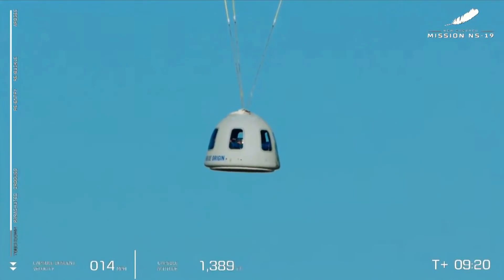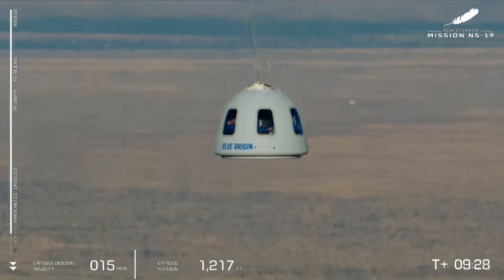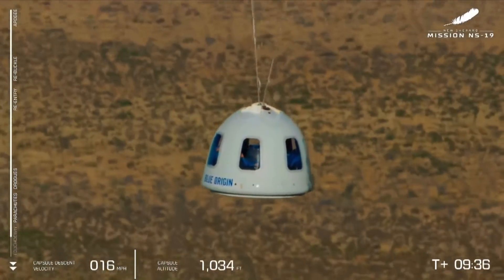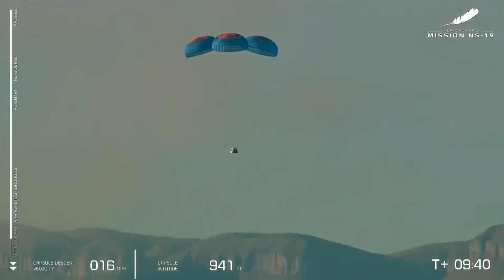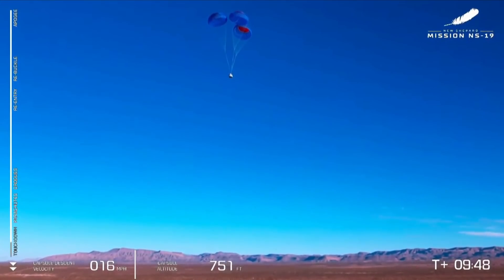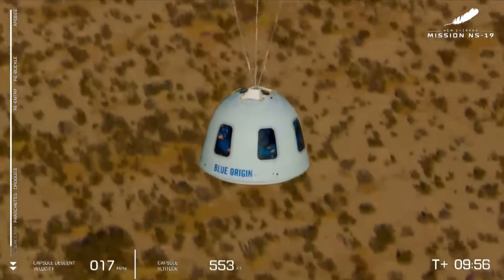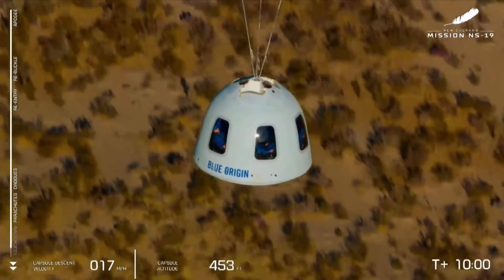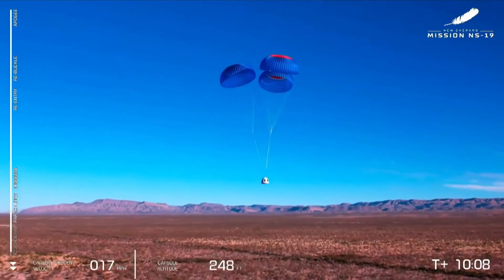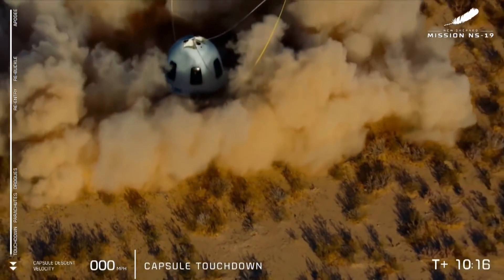Oh yeah, look at that. We can hear audio from a very excited crew on their way back to Earth. What a beautiful day in West Texas. What a great view through those big windows. Stand by for touchdown. We did it! We did it! We're on the ground! What a blast! I can see the shoot — the shadow. Retro-thrust and touchdown.